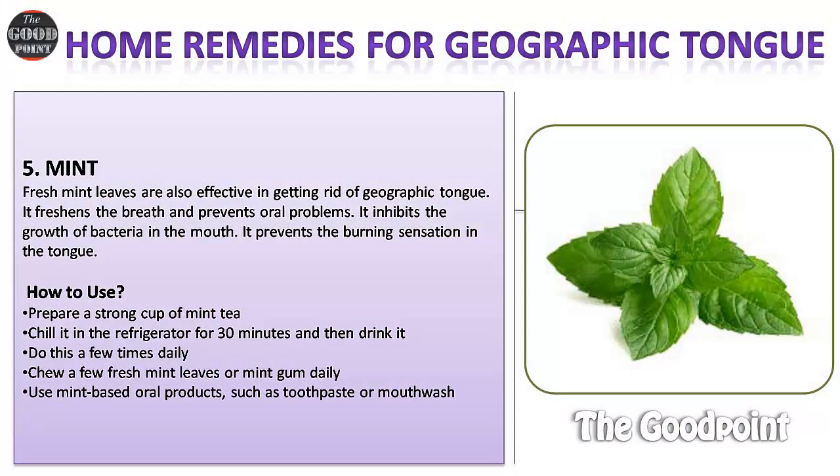Remedy five: Mint. Fresh mint leaves are effective in getting rid of geographic tongue. Mint freshens the breath, prevents oral problems, inhibits the growth of bacteria in the mouth, and prevents burning sensation in the tongue. How to use: prepare a strong cup of mint tea, chill it in the refrigerator for 30 minutes, and then drink it. Do this a few times daily. Chew fresh mint leaves or mint gum daily, and use mint-based oral products such as toothpaste or mouthwash.